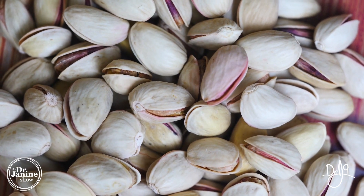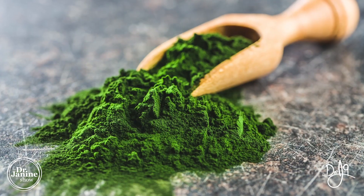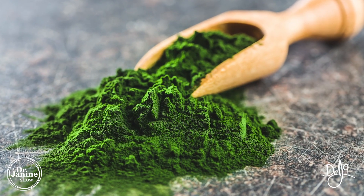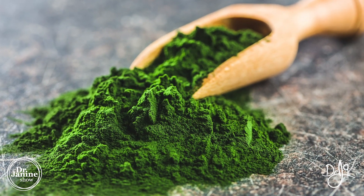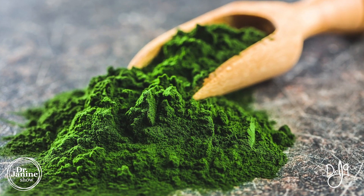Chlorella is also a great source — it's a blue-green algae which I love. It's great for vegetarians and has naturally occurring B vitamins, and they all help one another for proper absorption.